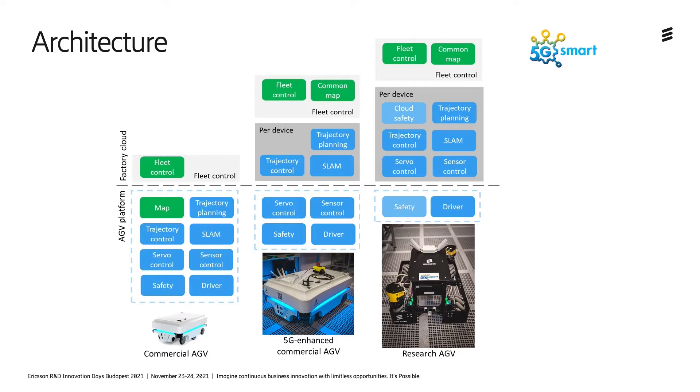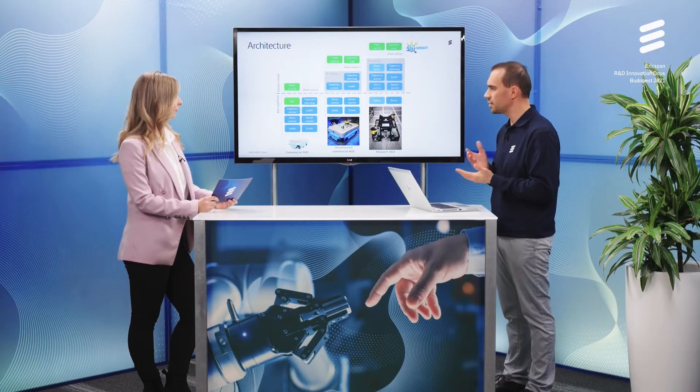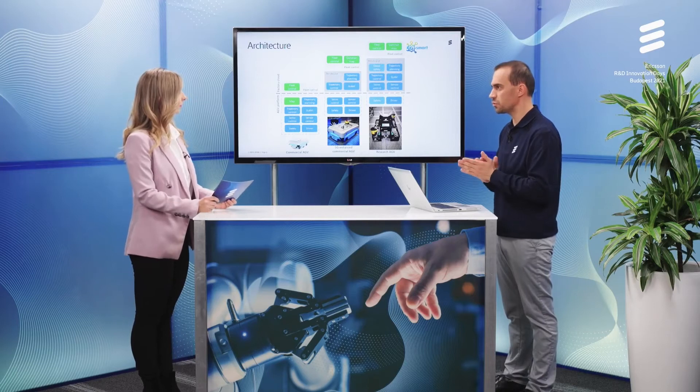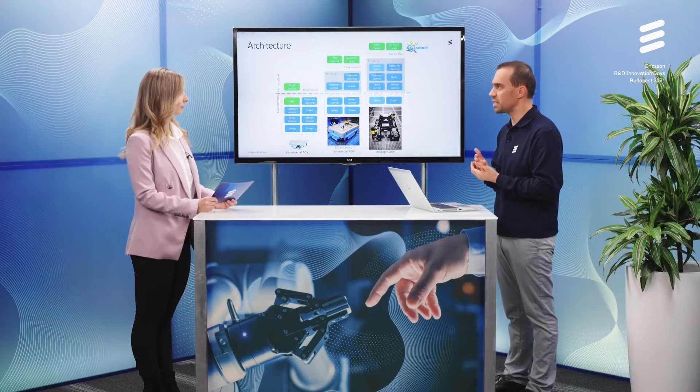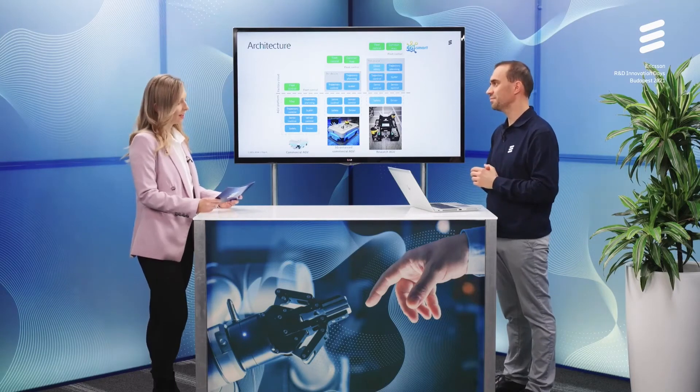What we did is add a 5G modem — 5G capabilities — to this commercial AGV. In this version, we could externalize some higher-level control, for example navigation — trajectory planning and control — and also the SLAM part, which is simultaneous localization and mapping. But the heavy stuff, the real-time control, is still running on the commercial device. This is why we brought in another one: the so-called research AGV, built for this purpose, where we could literally externalize all software components, even the real-time servo control and sensor control containing inverse and forward kinematics calculations.